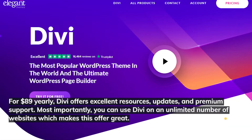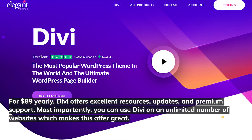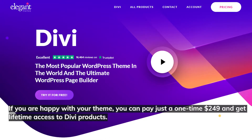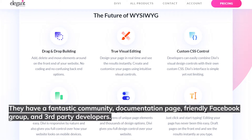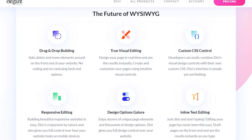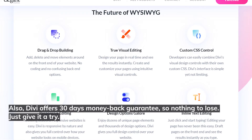For $89 annually, Divi offers excellent resources, updates, and premium support. Most importantly, you can use Divi on an unlimited number of websites. If you're happy with the theme, you can pay a one-time $249 fee and get lifetime access to all Divi products. They have a fantastic community, documentation page, friendly Facebook group, and third-party developers. Divi also offers a 30-day money-back guarantee — so nothing to lose, just give it a try.